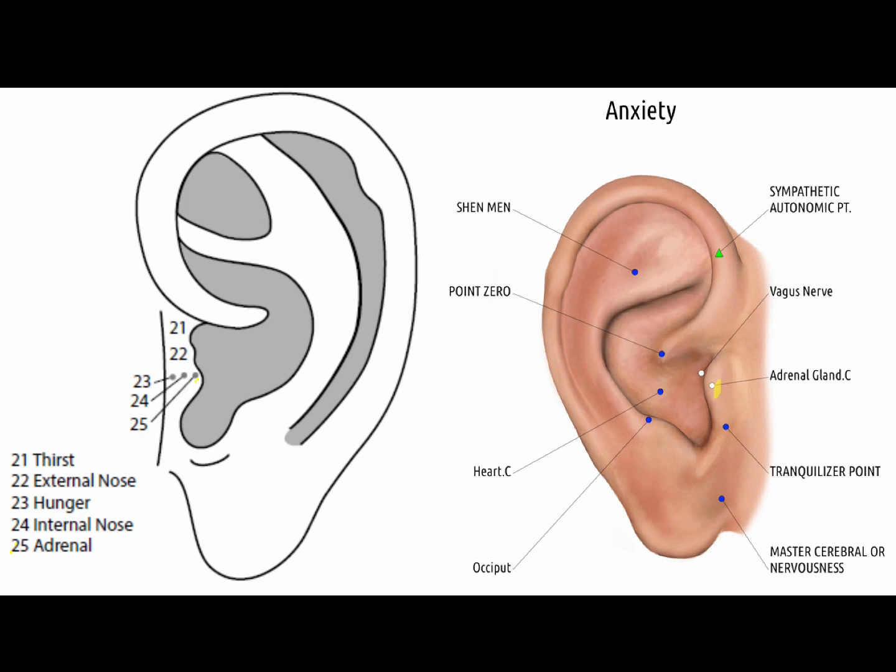The adrenal point is at the lower portion of the tragus, close to its lateral border. The adrenal point is the major point for treating shock, pulselessness, asthma, hypotension, stress, infection, inflammation, and trauma. The adrenal point regulates adrenal hormones and treats cough and shortness of breath due to adrenal insufficiency. It can be used for any disturbing sensation.